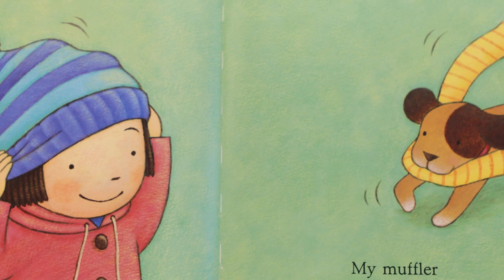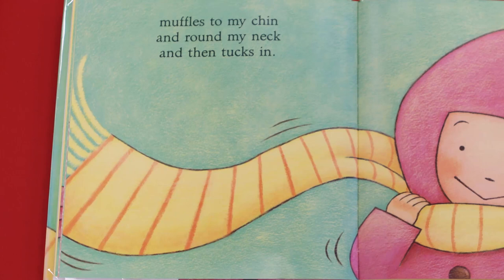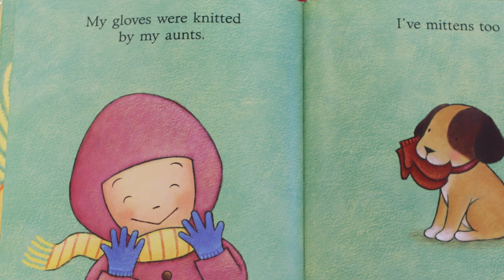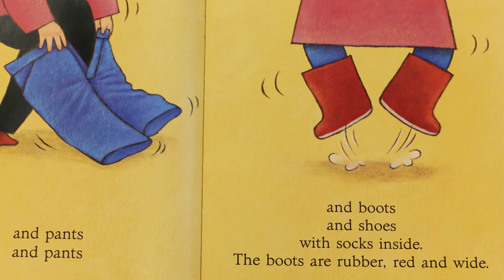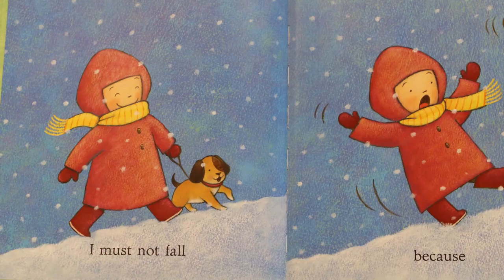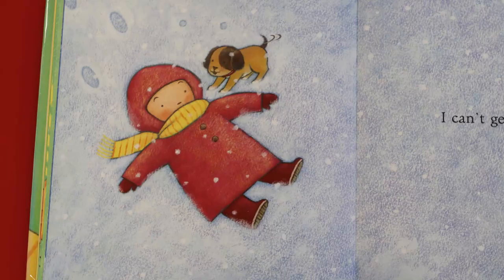And on the next page, what is that the puppy is bringing her? Can you see? It looks like a scarf. They're calling it a muffler. Did you know that muffler is another word for scarf? My muffler muffles to my chin and round my neck and then tucks in. My gloves were knitted by my aunts. I've mittens too. And pants. And boots and shoes with socks inside. The boots are rubber, red and wide. She is really bundled up in the cold, isn't she? And when I walk, I must not fall because I can't get up at all.